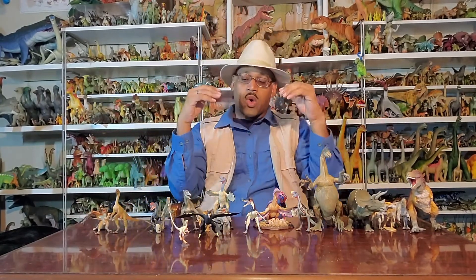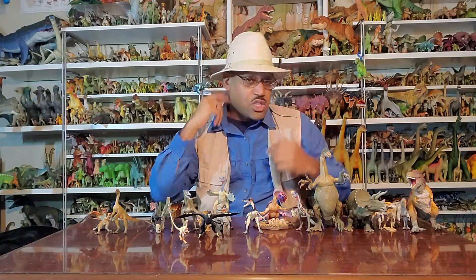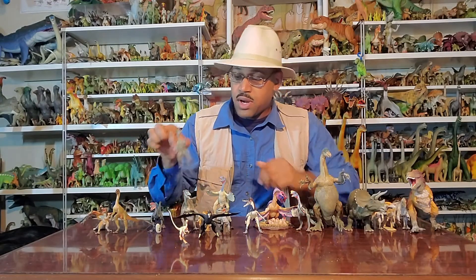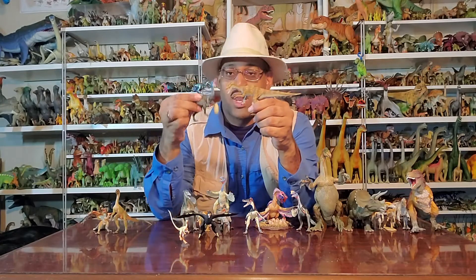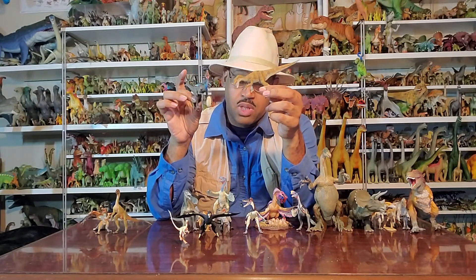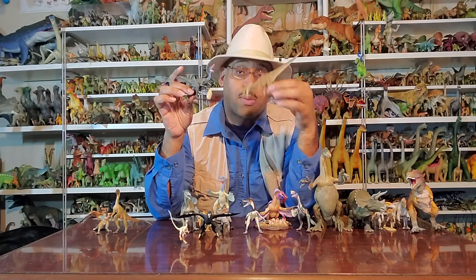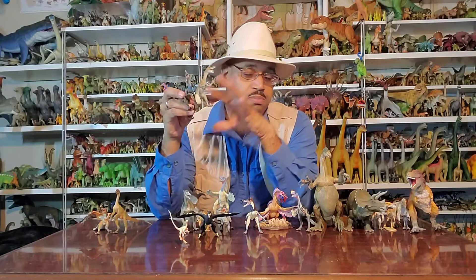Then that idea kind of went away for a while; it wasn't really prominent. In the 1920s the American Museum of Natural History went to Mongolia and found two very well-known dinosaurs — Velociraptor and Oviraptor. Both are featherless — I call them naked dinosaurs. Oviraptor was found on a nest that we thought were Protoceratops eggs, so the name Oviraptor means 'egg thief.' We'll see that story again.